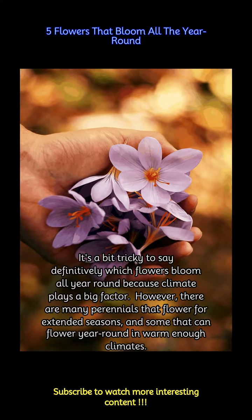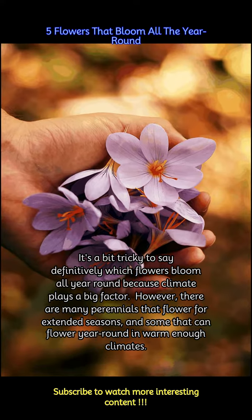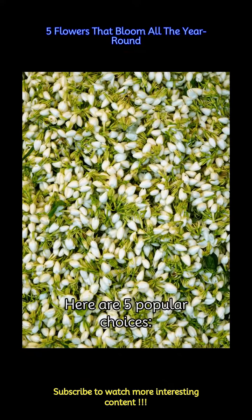It's a bit tricky to say definitively which flowers bloom all year round because climate plays a big factor. However, there are many perennials that flower for extended seasons, and some that can flower year round in warm enough climates. Here are five popular choices.